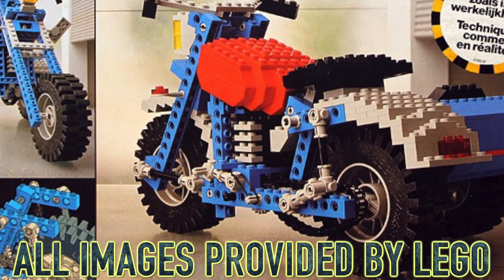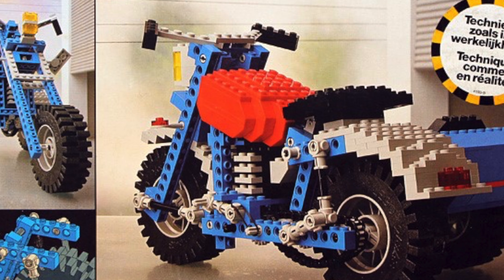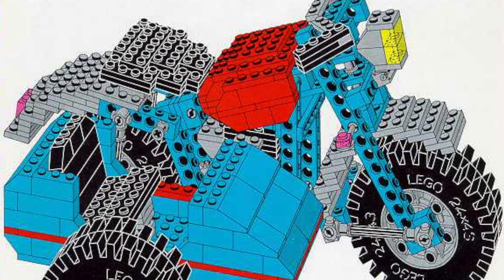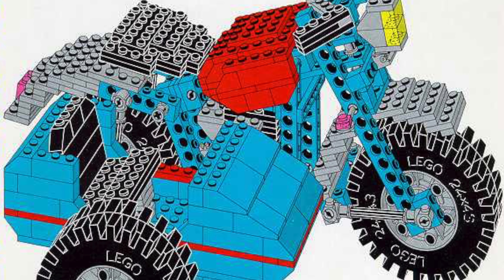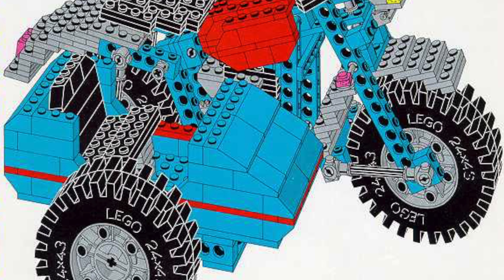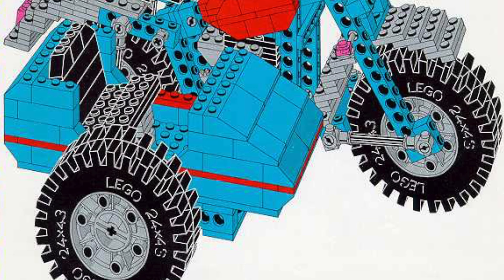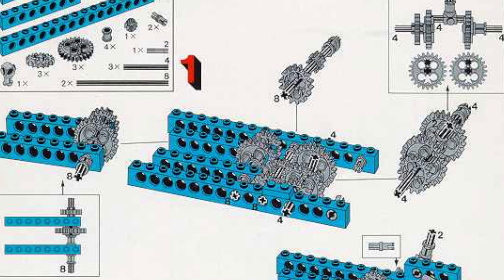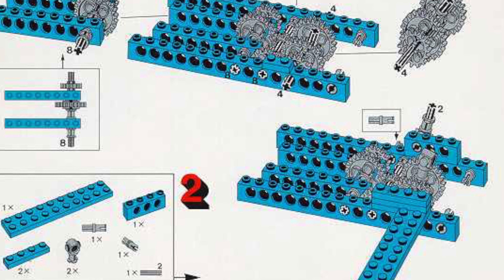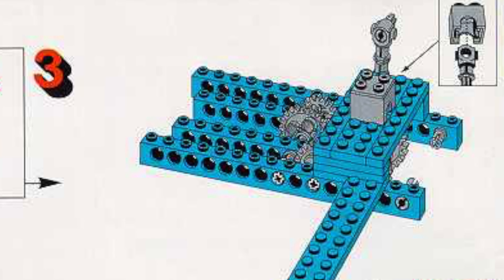At number 5, we have the LEGO Technic Motorbike with Sidecar. It was the first LEGO Technic motorcycle ever, and it came out just two years after LEGO Technic was first created in 1977. The set is really historic, and I really appreciate how it uses both LEGO System and LEGO Technic pieces together. You can see it uses so much detailing purely out of LEGO System, but to have the structural integrity, the chassis, and all that good stuff, it uses LEGO Technic pieces. It actually did include a fake piston engine, which was really cool for the time.